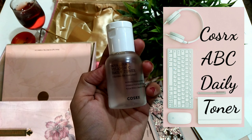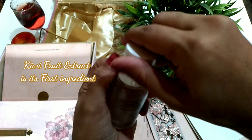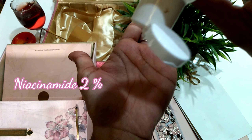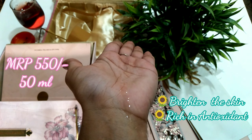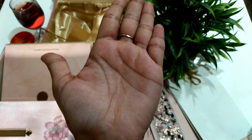The first product is the COSRX ABC Daily Toner. It has kiwi fruit extract as the first ingredient, which is the main source of vitamin C in this bottle. It has 2% niacinamide and it will suit all skin types. It has a watery consistency, absorbs very quickly into the skin, and helps in achieving that glowy skin complexion.